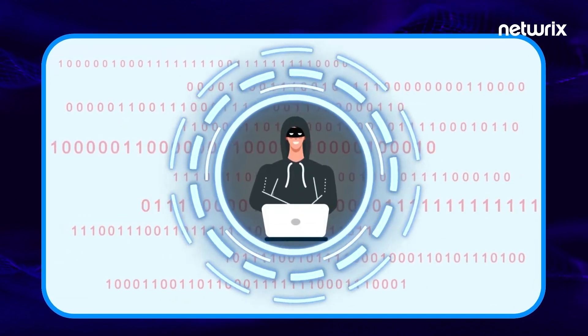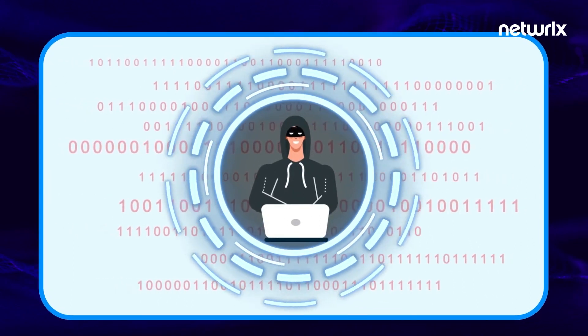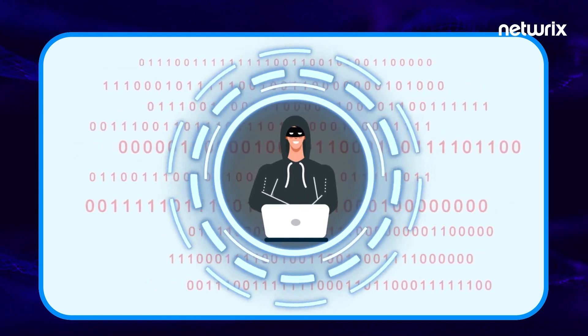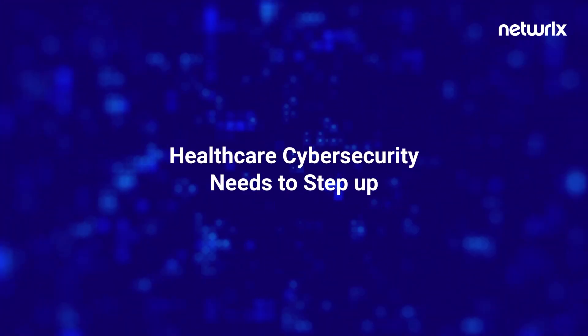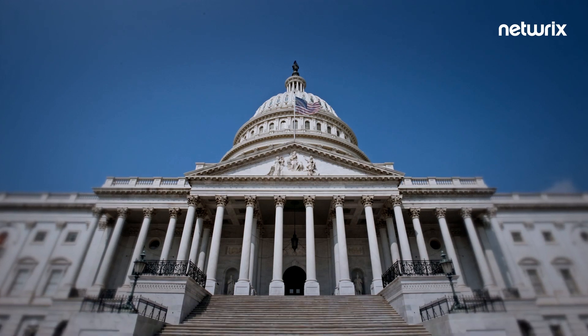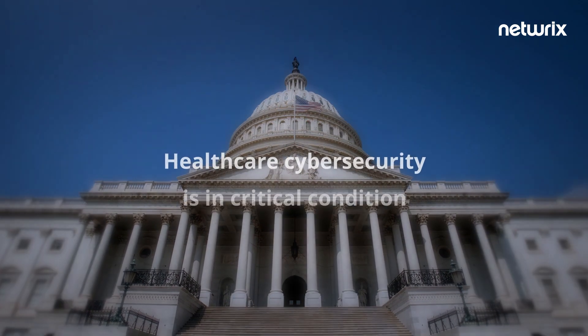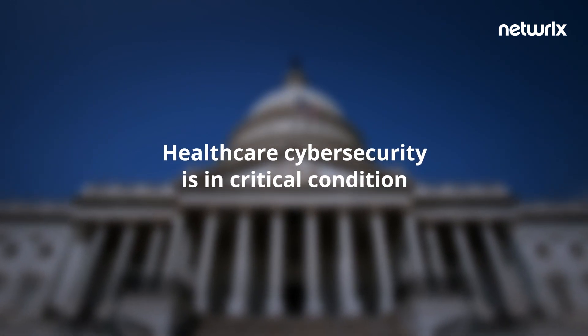Hackers' access to private patient data opens the door for them to steal the information and either intentionally or unintentionally alter the data, which could lead to severe effects on patient health and outcomes. In 2017, the Healthcare Industry's Cybersecurity Task Force, established by HHS, issued a report to Congress in which they claim that healthcare cybersecurity is in critical condition.